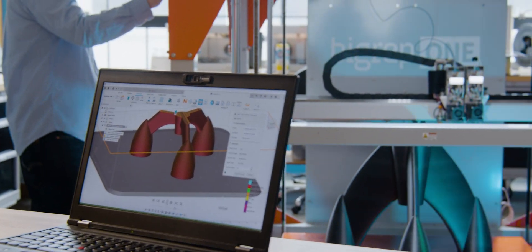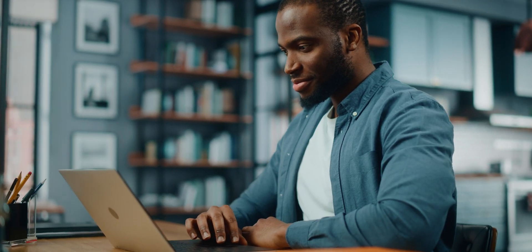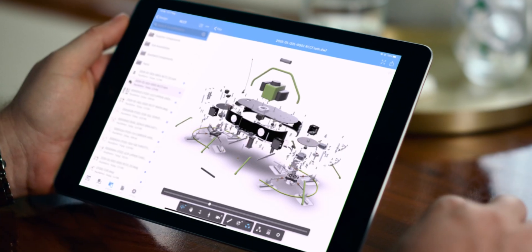From design to release to manufacturing, everyone works with the latest data. No need for a VPN connection when working remote. Vault users stay productive anywhere they need to work, whether desktop or mobile.